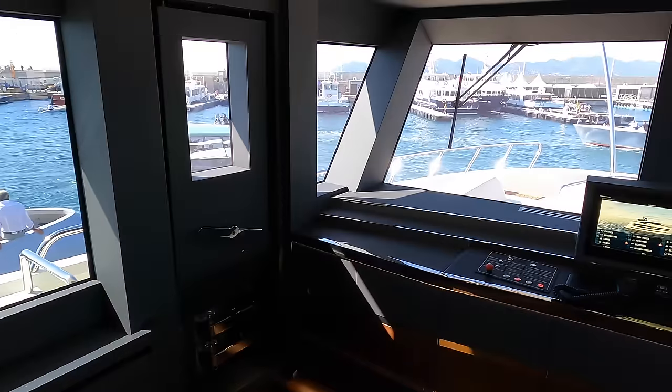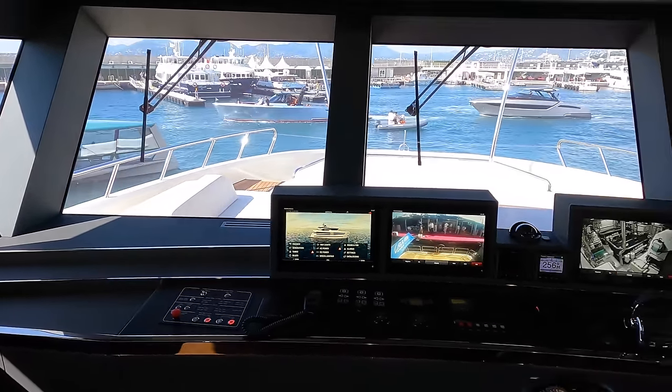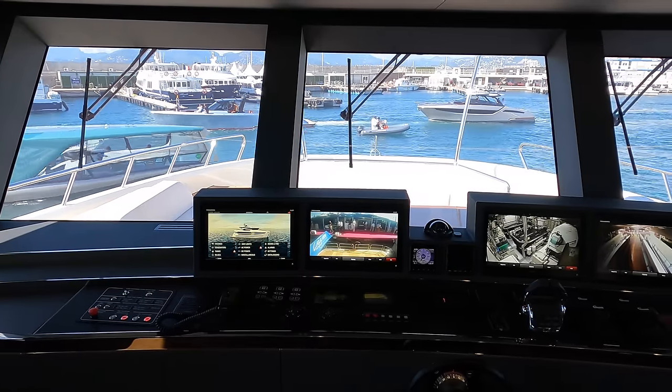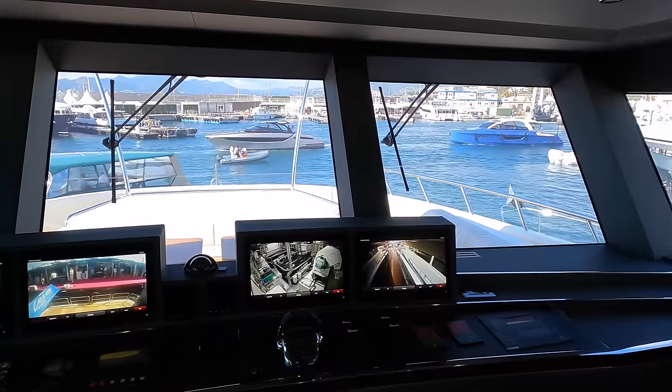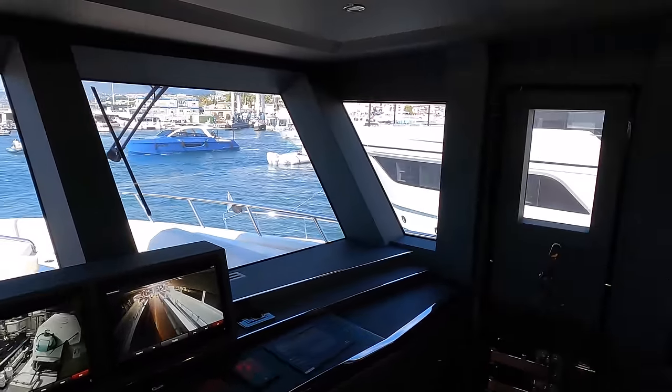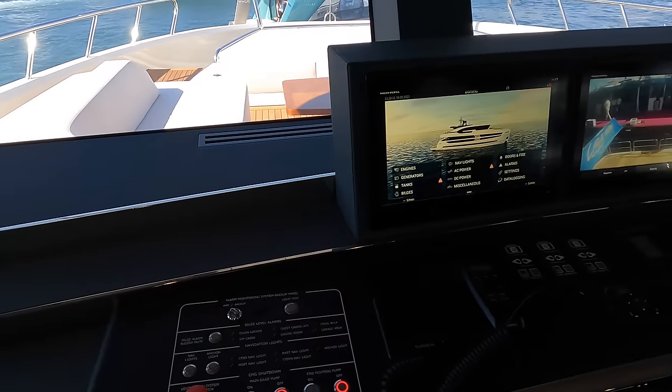The latest generation of nav equipment and alarm monitoring seamlessly integrates the yacht's systems throughout this boat. Doors on the port and starboard side provide easy access to the bow. What do you think of this wheelhouse? Share your thoughts in the comments below.